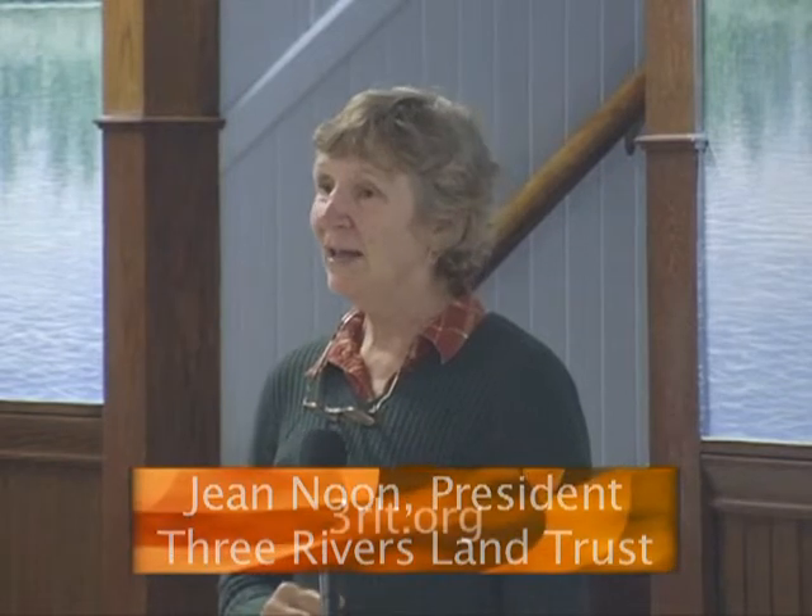Good evening, everybody. I'm so pleased to see everybody who turned out tonight. We have a great group here. I'm Jean Noon. I'm president of Three Rivers Land Trust, and we're going to have a short program here to talk a little bit about what we do as a land trust and some of our projects.